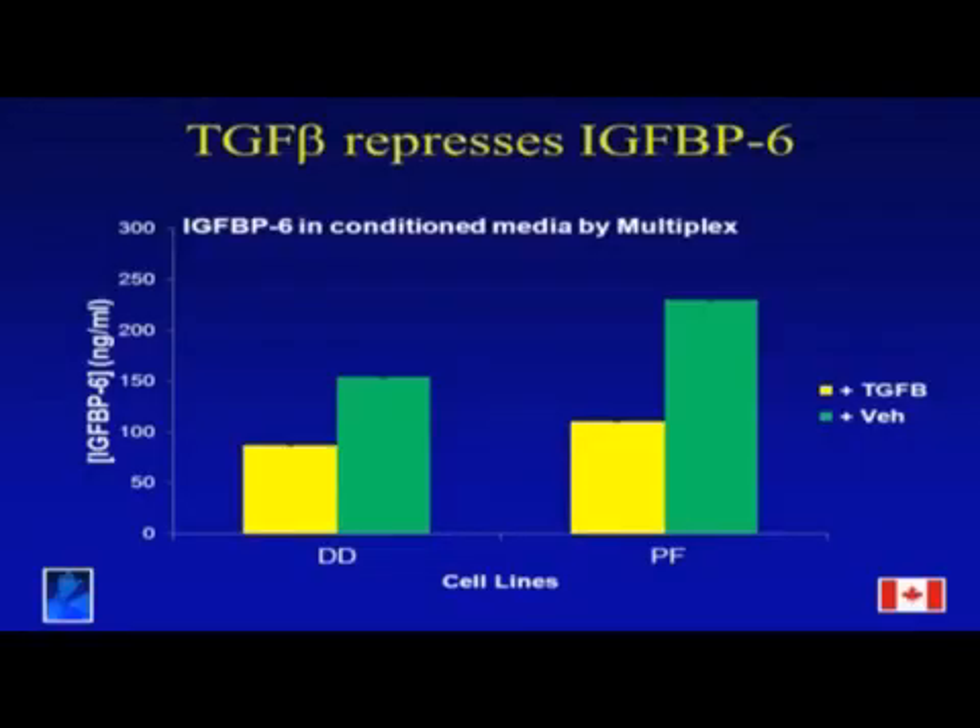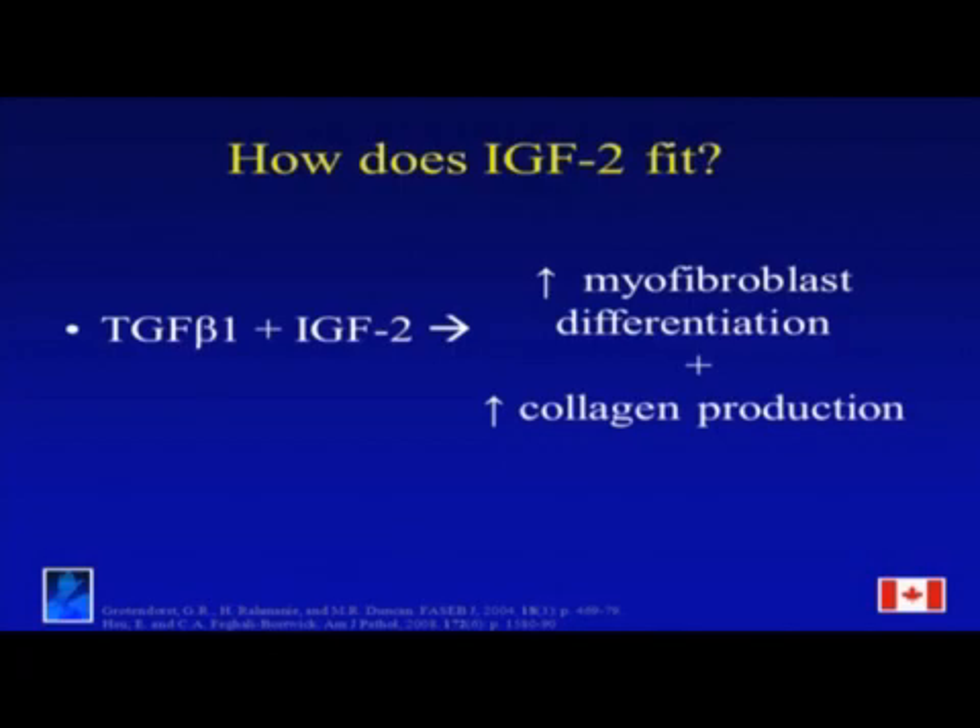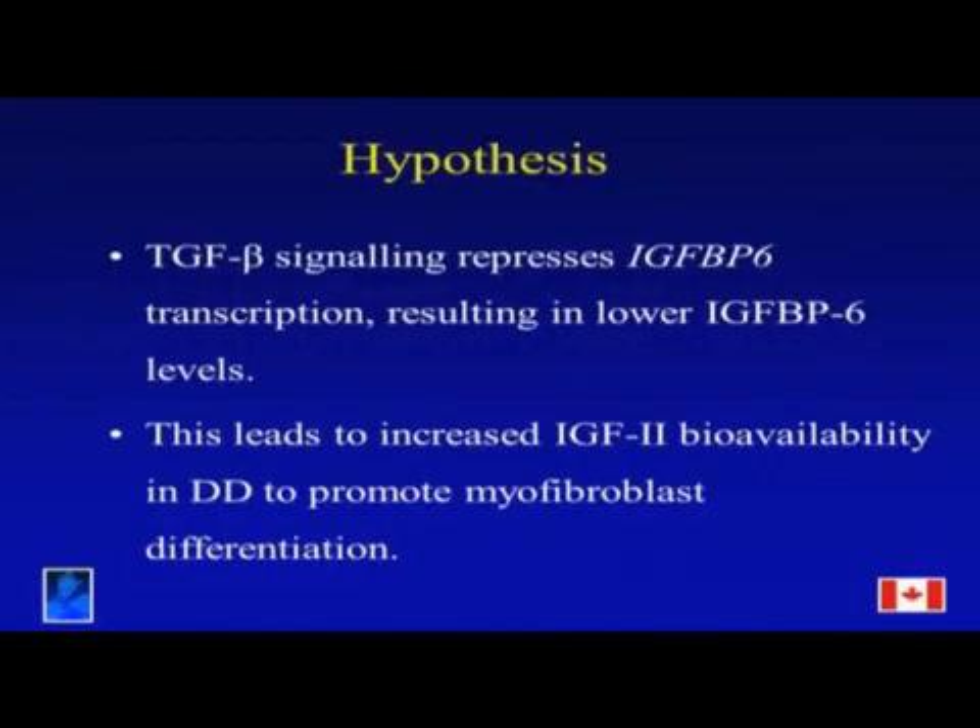Now, IGF-BP6 is a negative regulator of IGF-2 — it sequesters IGF-2 from contacting the type 1 IGF receptor. In a separate study, TGF-beta and IGF-2 were shown to be involved in combinatorial signaling to induce myofibroblast differentiation and collagen production, both characteristics of Dupuytren's disease. This leads to my hypothesis: TGF-beta signaling represses IGF-BP6 transcription, resulting in lower IGF-BP6 levels, leading to increased IGF-2 bioavailability in DD to promote myofibroblast differentiation.